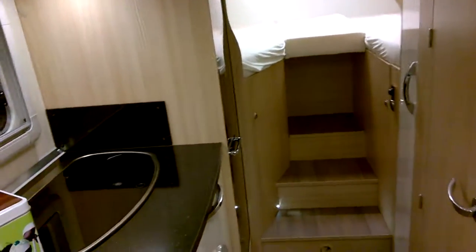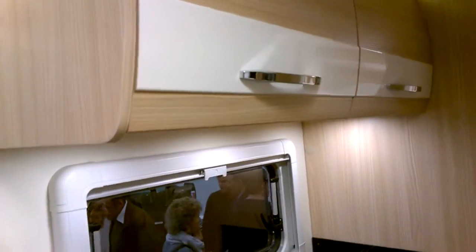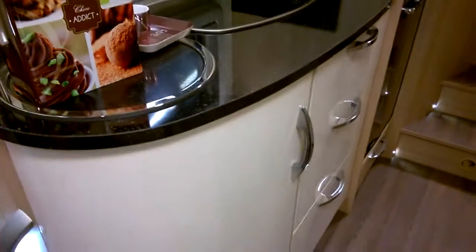Looking back, you've got quite a simple kitchen — not too many hobs, cupboards, and two sets of drawers here. Fantastic. Nice tall fridge.